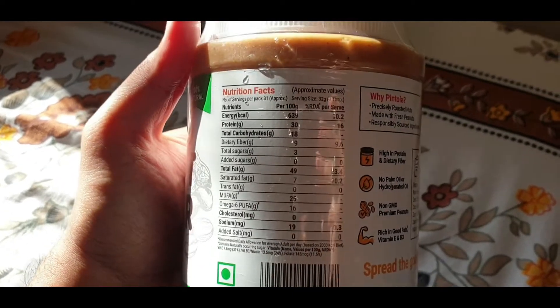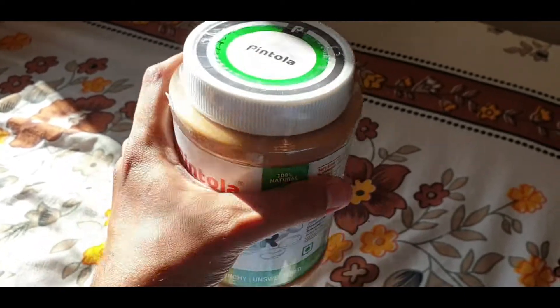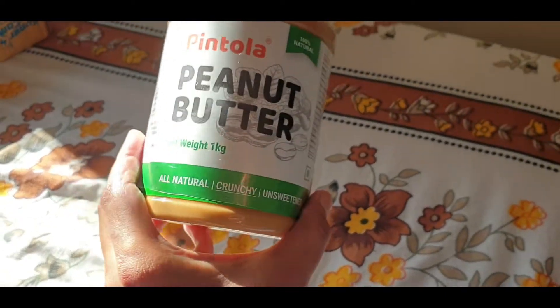I have used around 30 grams of peanut butter. I don't know how the taste is, but it is natural and it is not so sweet.